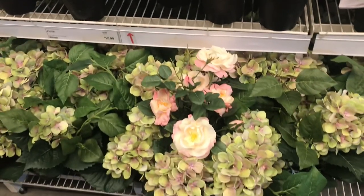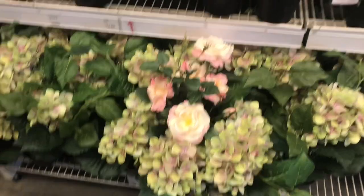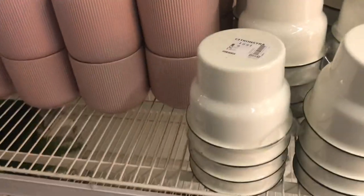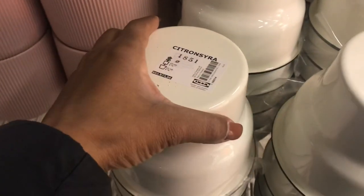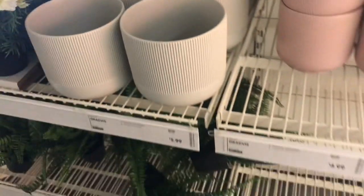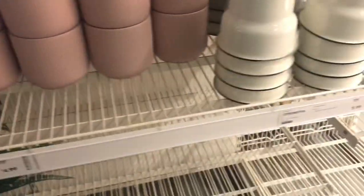Then I moved over to where they had faux flowers — the faux roses were really pretty and the hydrangeas were gorgeous, but I'm not a faux plant girl. I wanted some pots but didn't wind up picking up any because they all had a lot of weight on them, and I was traveling on the MTA.